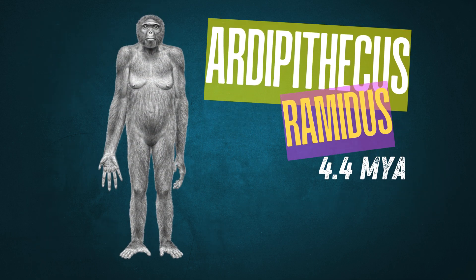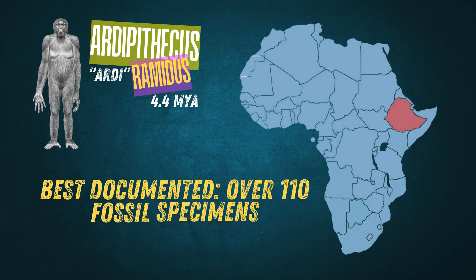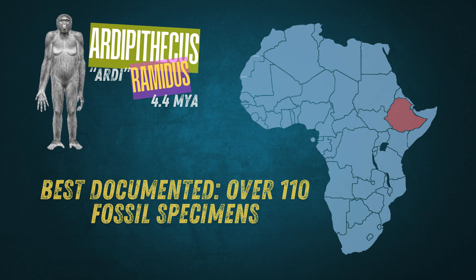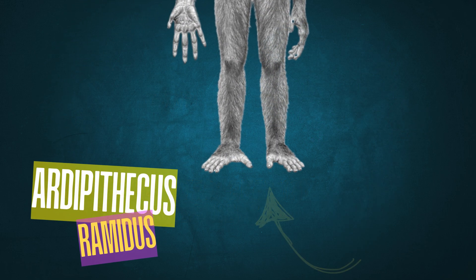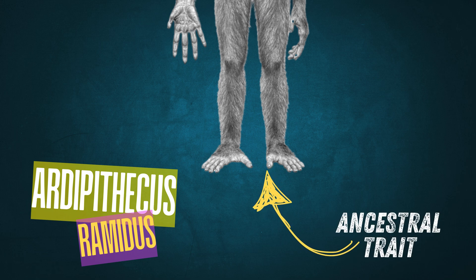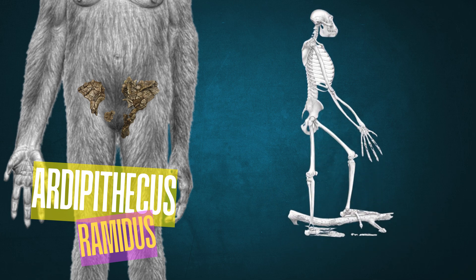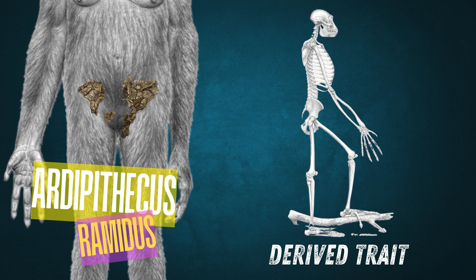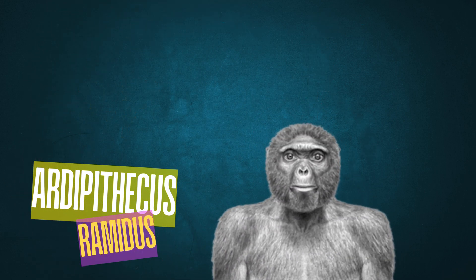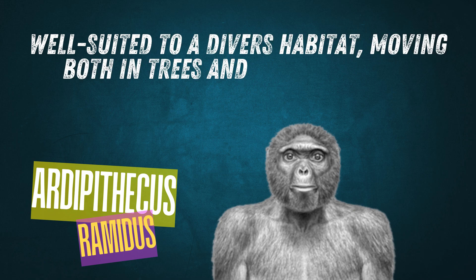Around 4.4 million years ago, we find Ardipithecus ramidus, also known as Ardi, from Ethiopia. It's the best documented of these early hominins, with over 110 specimens. One of Ardi's unique features is its opposable big toe, an ancestral trait advantageous for climbing. However, Ardi's pelvis and hip structure show adaptations for bipedalism — a derived feature indicating she could walk upright, though likely not as efficiently as later hominins. This complex set of traits suggests Ardipithecus was well-suited to a diverse habitat, moving both in the trees and on the ground.